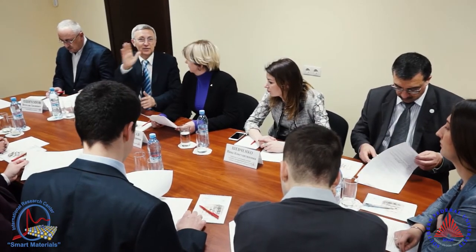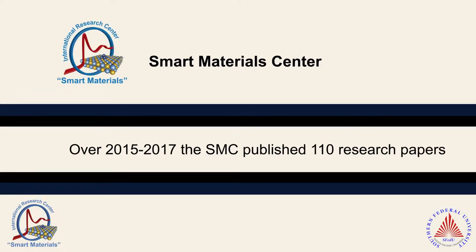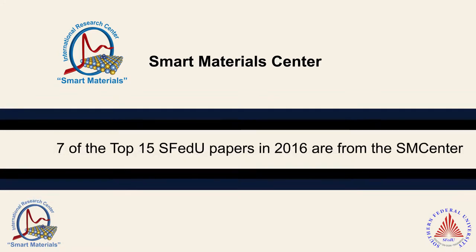Effective educational technology implemented in training includes the learning by doing principle, when students develop professional skills and get hands-on experience through extensive practice.